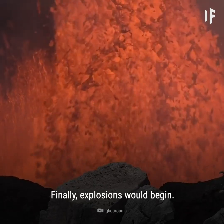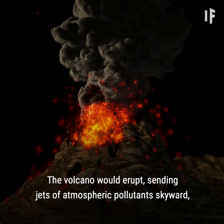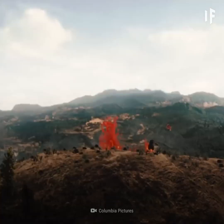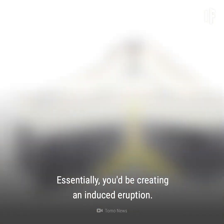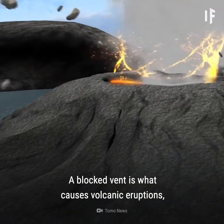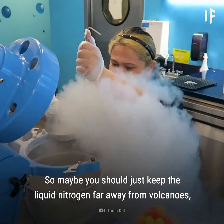Finally, explosions would begin. The volcano would erupt, sending jets of atmospheric pollutants skyward — pollutants that could affect any living creature in the vicinity. Or the volcano might even explode, causing an earthquake. Essentially, you'd be creating an induced eruption. A blocked vent is what causes volcanic eruptions, but generally those blocks are natural.